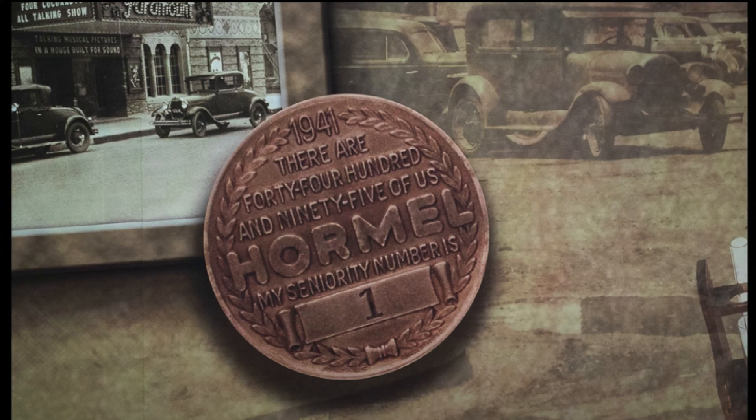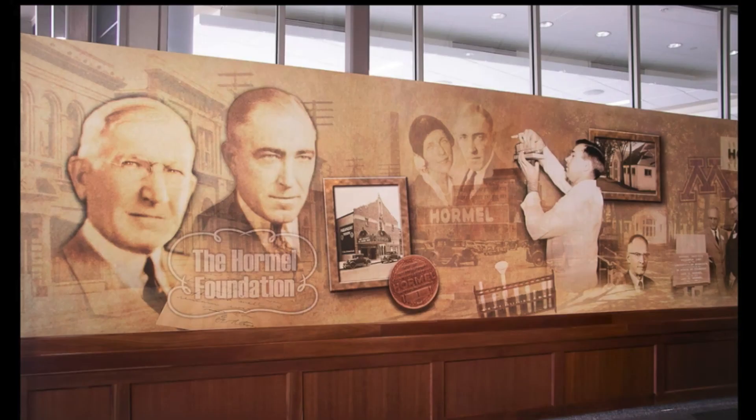I'm Dan Ehrlich with KSMQ-TV at the Hormel Institute in Austin, where there's something going on today called the Young Scientist Program, and we're going to check it out.